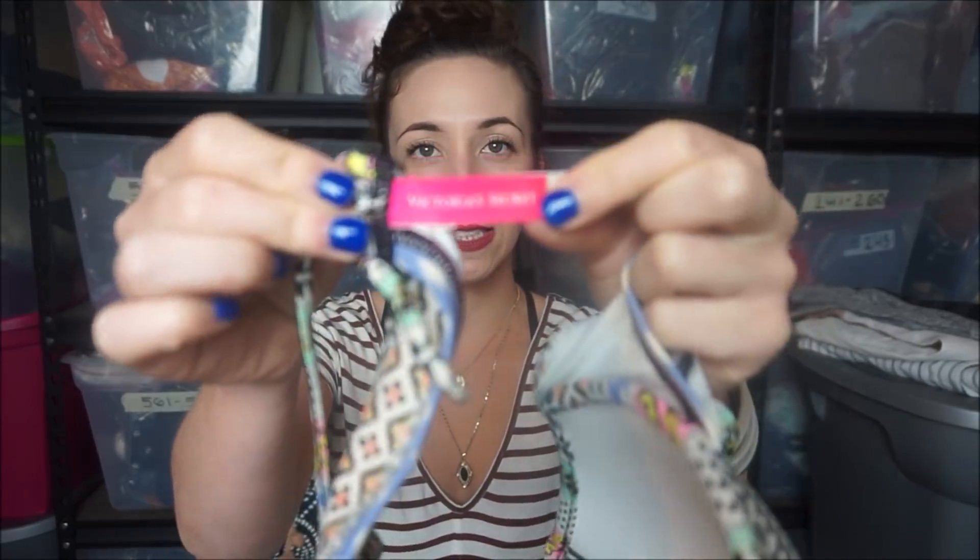I did find this Victoria's Secret and it's a size 36D. Since Victoria's Secret does continue their swim line, I like to grab them when I can at the bins. It's a really cute bikini top. I might list it now, or I might save it for winter because I have a big bag full of all bikinis and bras that I'm just sitting on.